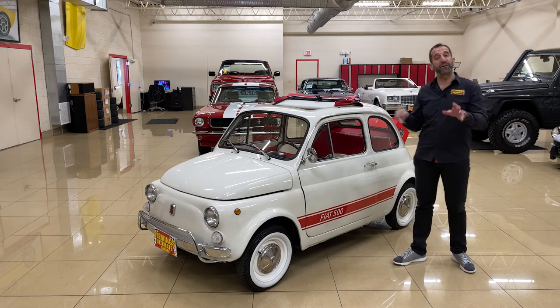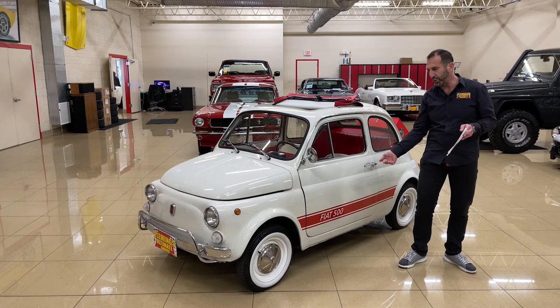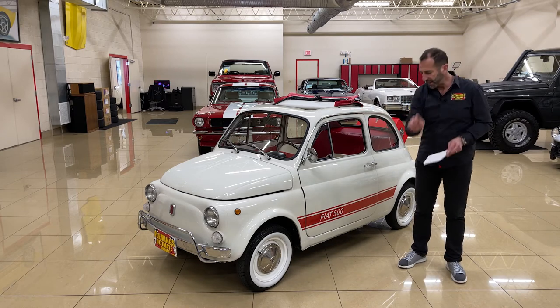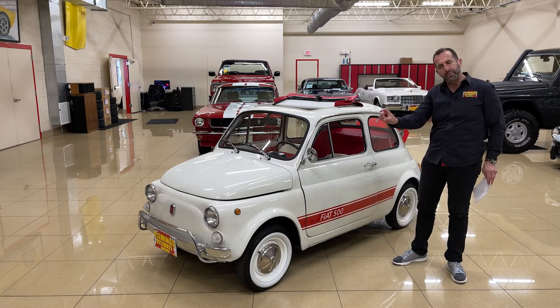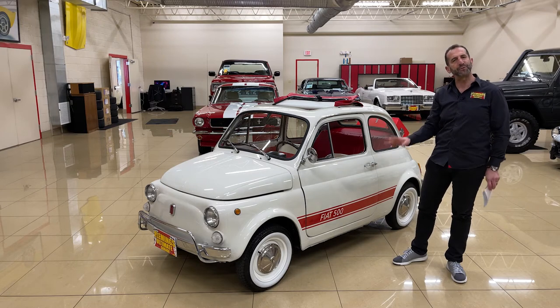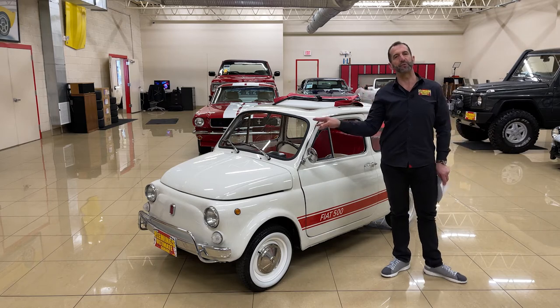Let's talk about paint first. Everything paint-wise is brand new — underneath the doors, inside here. A little detail you wouldn't even notice is this chip guard right here. It's a special coating they put on before they paint the car to keep rocks from chipping the bottom, so it keeps it looking new over time. Little details like that show this is a much better restoration than others.